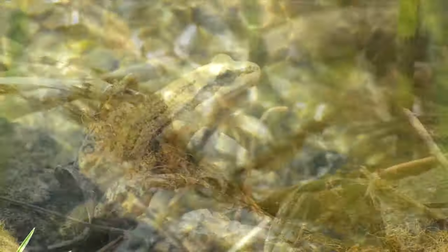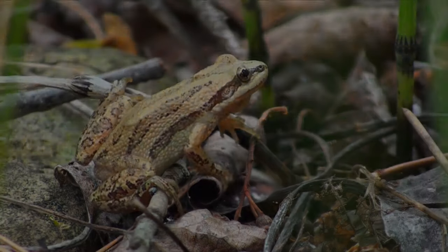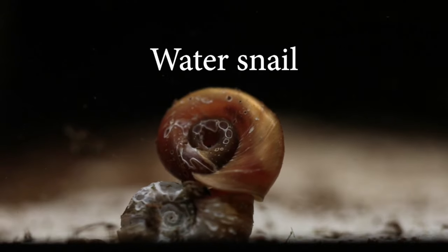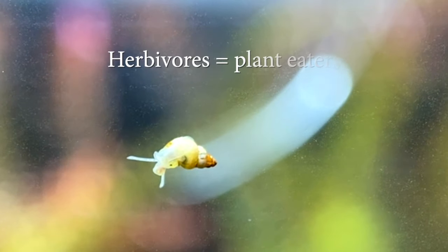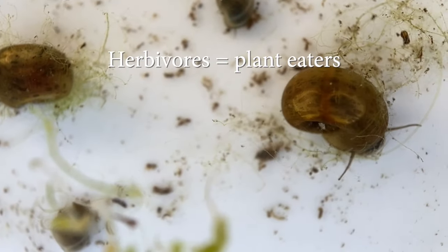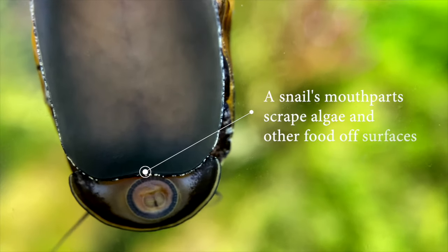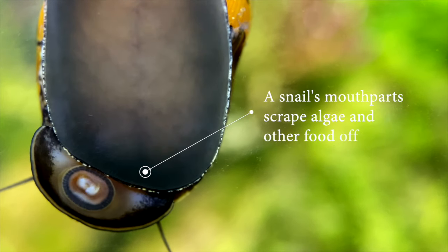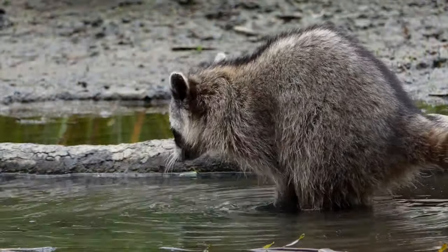Some animals and plants even live both around and in the pond. Water snails live in ponds and can cling to almost any surface for shelter. They are usually herbivores, which means they eat plants — algae, small pieces of plants and roots, and dead or decaying plants. By eating decaying plants, water snails help recycle plant nutrients and keep the pond clean. Water snails can also be food for animals that visit a pond, like raccoons.